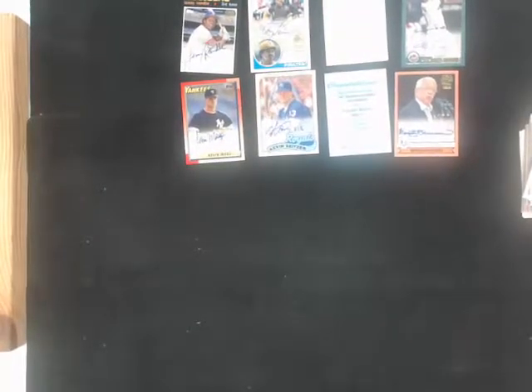Alright, this was our third break of Topps Archives Baseball - four boxes. And that is it. Thank you.